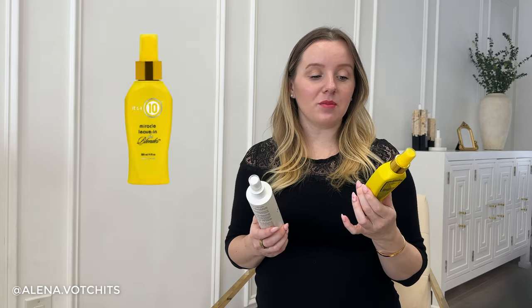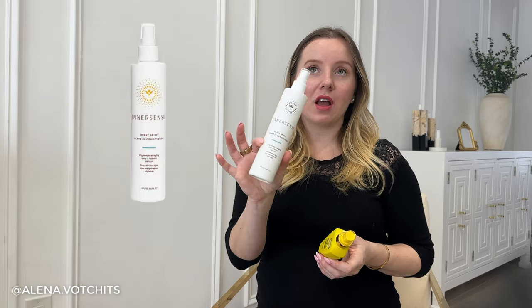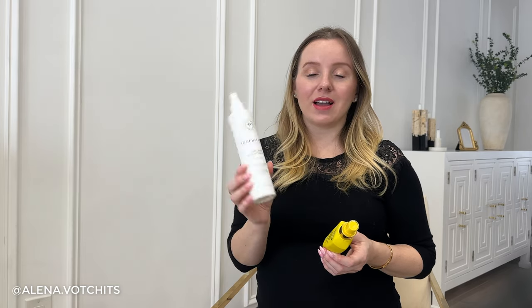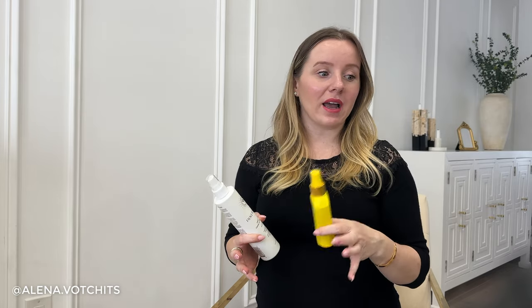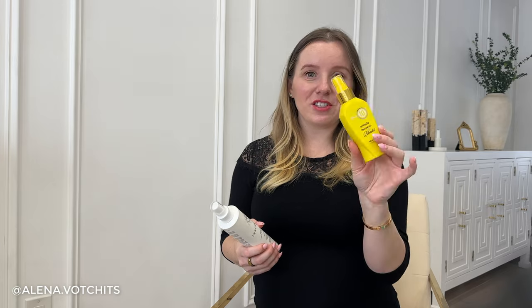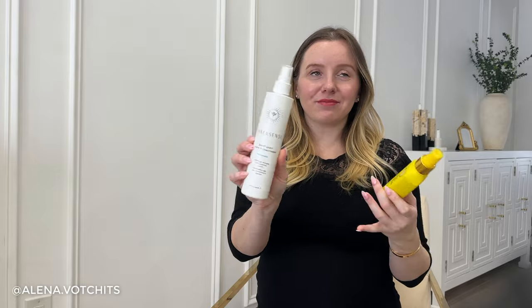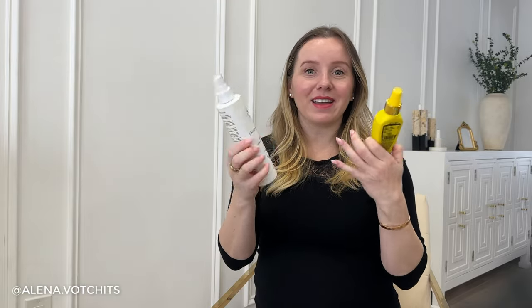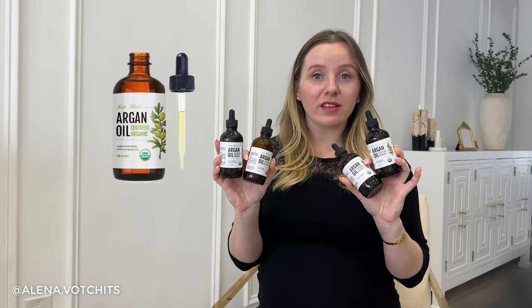Going back to leave-in conditioners — I also tried the It's a 10 Miracle Leave-In for Blondes and the Innersense leave-in conditioner, which is a healthier alternative with better ingredients. I didn't enjoy either of them too much. I liked my Pureology 21 Benefits leave-in conditioner so much more, and even the Bumble and Bumble leave-in as well. The Innersense still left my hair feeling a little more dry.